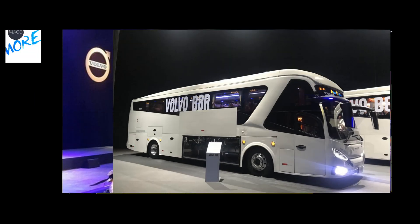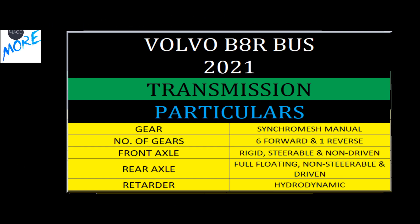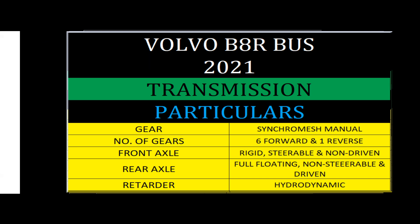The transmission offers six forward gears and one reverse gear, and also features a retarder for effective braking during long downhill drives.